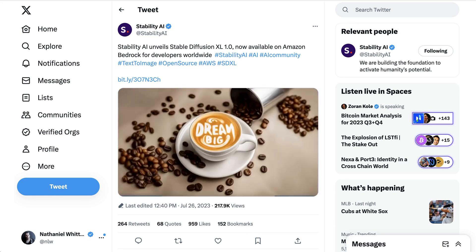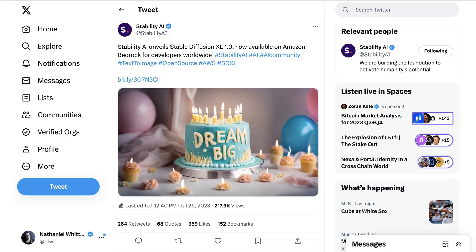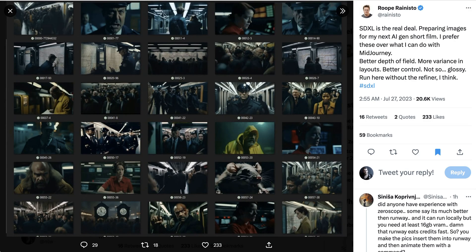And yes, there are a number of images that all say 'dream big' in different ways. It's been less than 24 hours, but so far people are really excited about this. Ruprinisto writes: SDXL is the real deal. Preparing images for my next AI gen short film, I prefer these over what I can do with MidJourney — better depth of field, more variance in layouts, better control, not so glossy.